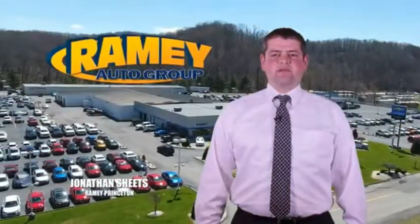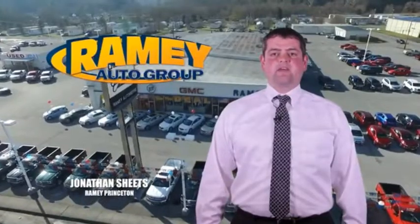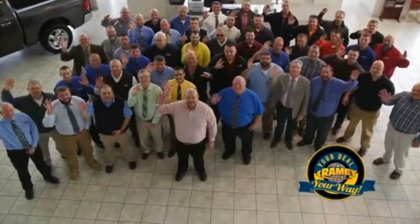Visit our stores in Ramey Road on Princeton, Tassel, and Richlands, where you can shop 10 different franchises and over 1,000 per year. We want to be your partner in the car buying experience, because at Ramey, if you're a deal, you're worth it.